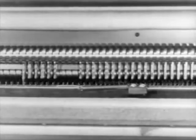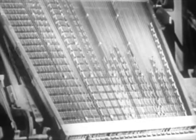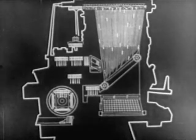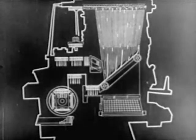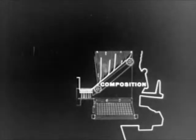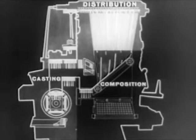Here, lifted automatically one at a time, they are returned to their respective channels in the magazine. These circulating matrices will be used over and over as they are needed for composition. Using this simple sketch of the machine, let's go over the various steps already seen. The mats, responding to the keyboard, are delivered to the assembling elevator. The line of matrices is sent to the casting unit. After the slug has been cast, the matrices are carried by the elevators and transferred for distribution. The operations necessary to produce a slug or line of type are divided into three groups: composition of the matrix line, casting of the slugs, and distribution of the matrices.